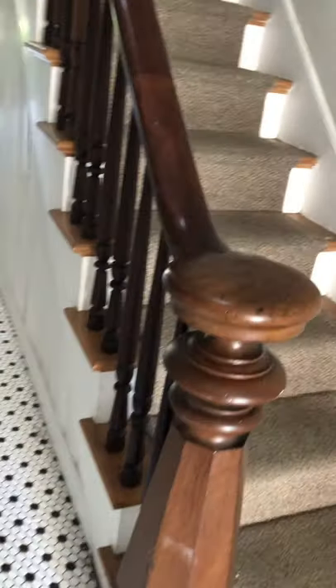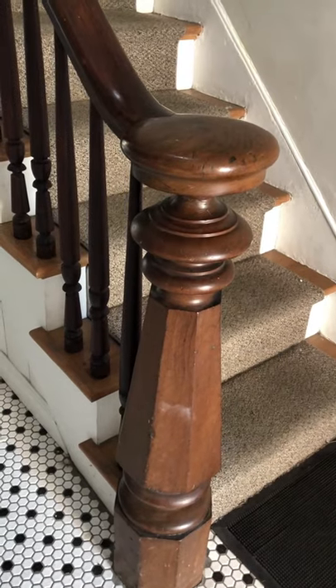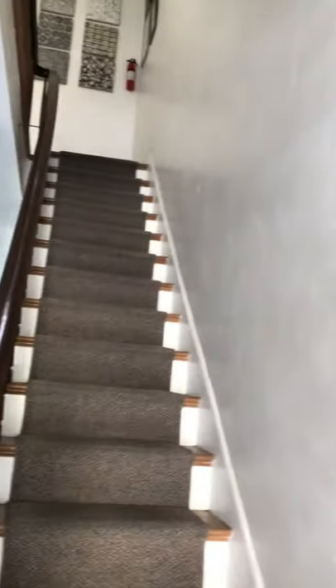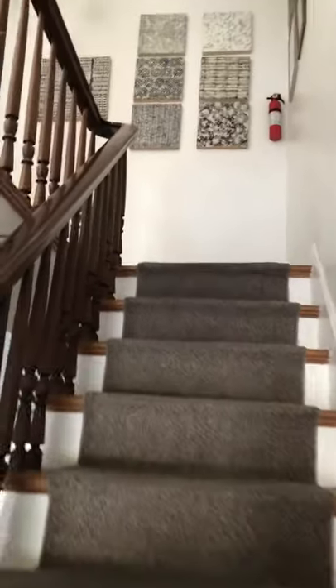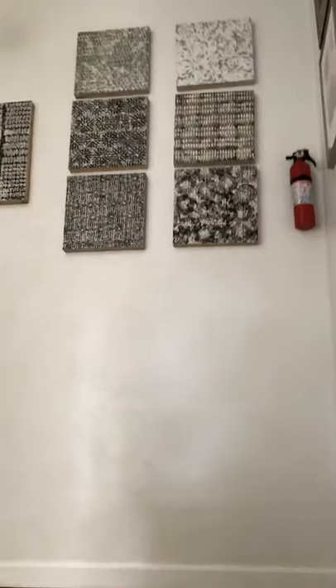Our building is over 100 years old. This is the original banister — it's Honduran teak wood. As you continue up the stairs, you will be greeted by more artwork in the hallways.